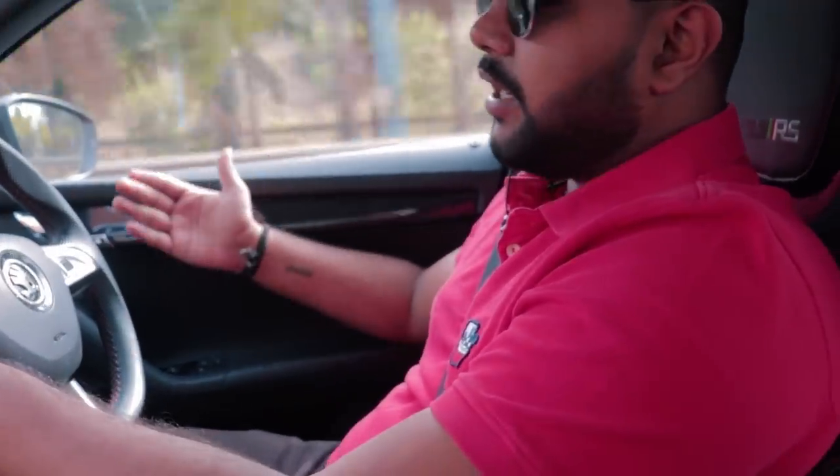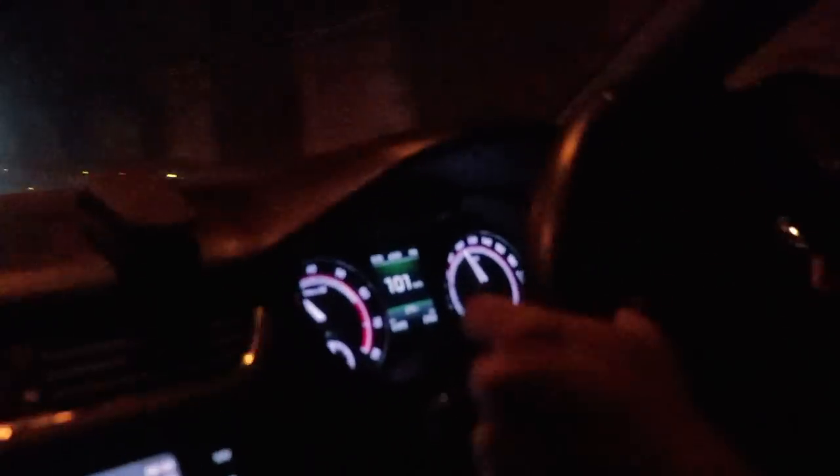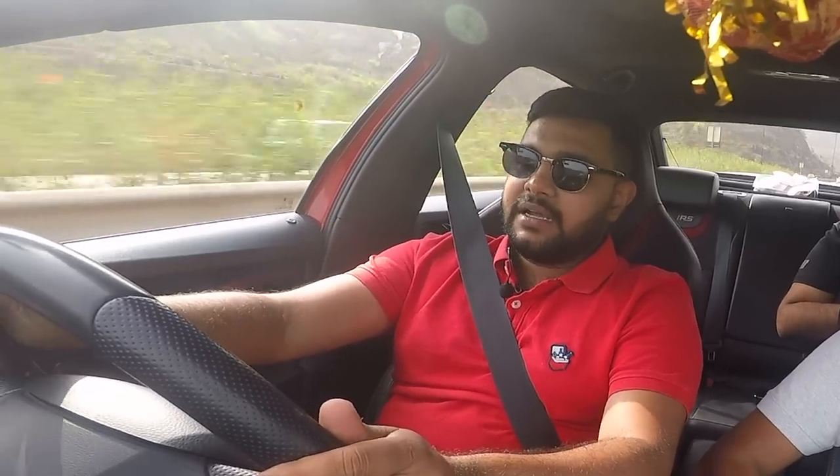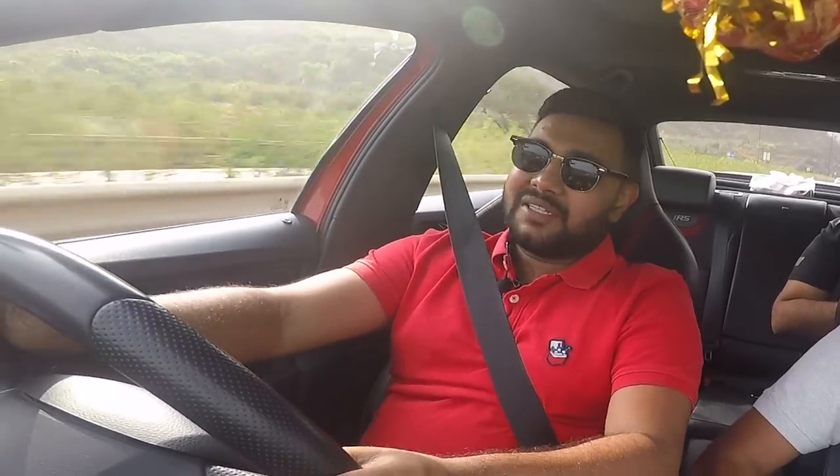We're about to enter a tunnel. When you've got a Stage 3 car and an exhaust, for these small little moments, miles per litre can take a back seat. Since we've had our fair share of fun in the tunnel with lots of pops and bangs, now it's time to start hypermiling and get the most out of the economy.